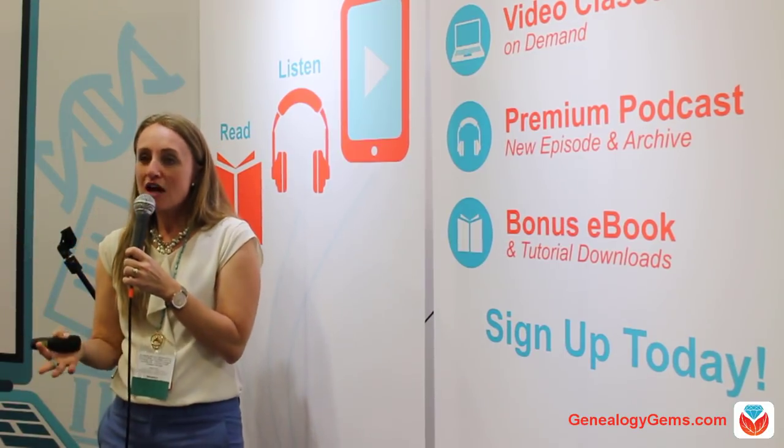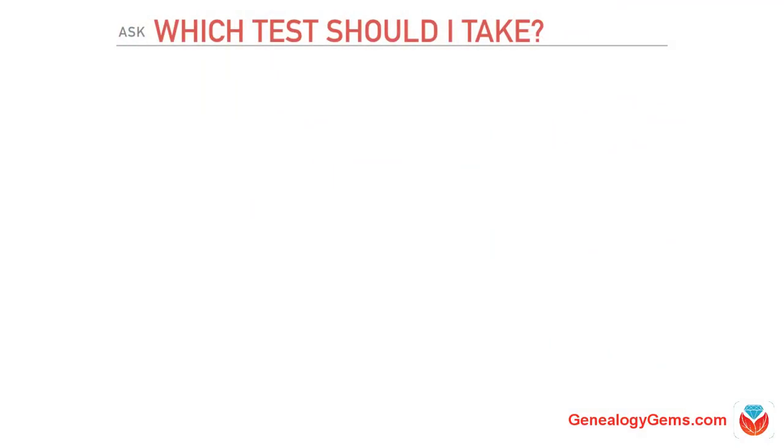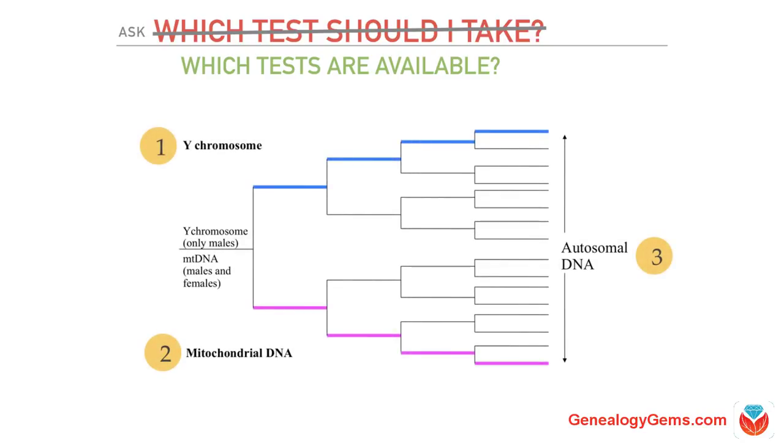It seems like a logical place to start — which test should I take? But really, you have to ask yourself first: which tests are available? It's multiple choice, which is always easier than a short answer. In DNA testing and family history, you have three choices of what kind of test you can take to answer your question.